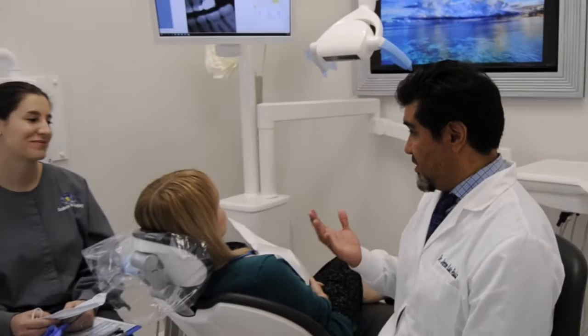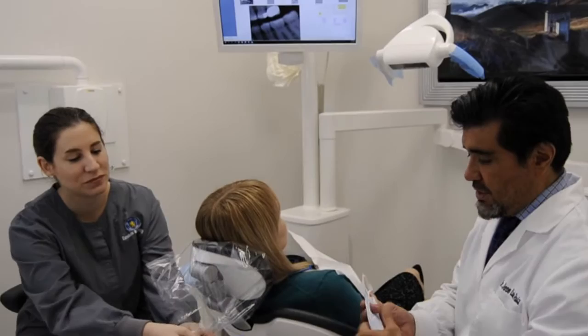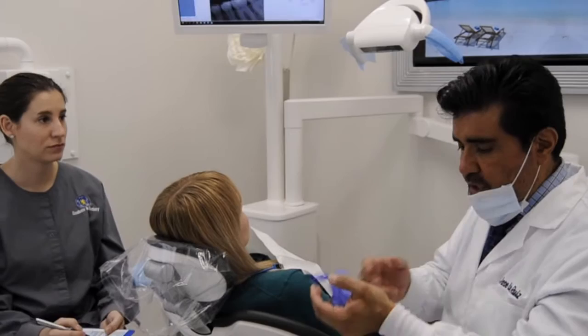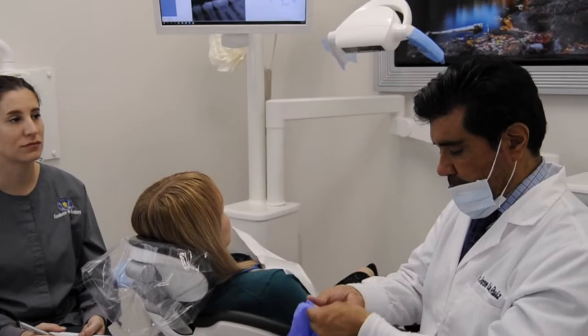Occlusal disease diagnosis shouldn't take more than three minutes on our initial examination. I'd like to introduce our patient and our dental assistant, RDA, Tanessa. We have already finished our examination for caries and our examination for periodontal disease. Now we're going to start our examination for occlusal disease. I will not wear the mask to make sure the sound is good, but I usually would.